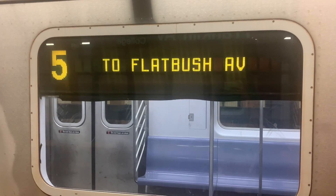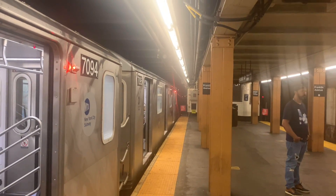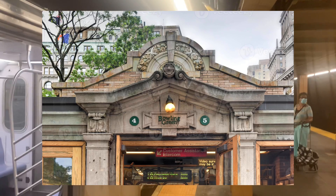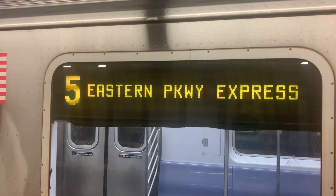In Brooklyn, the 2, 3, 4, and 5 trains combined are capped at 44 trains per hour. Some 4 and 5 trains start and end service at Bowling Green in Manhattan to increase their capacity further north. To give you a better look at how bad this junction is, I decided to watch trains at Franklin Avenue and ride through Rogers Junction myself.